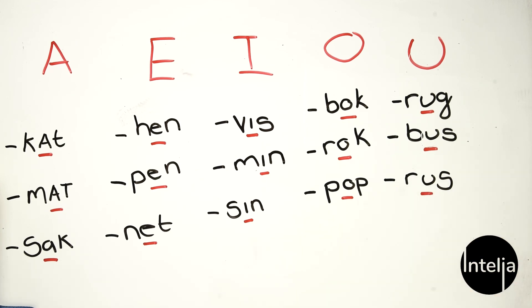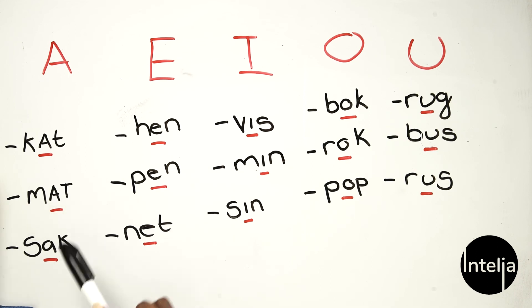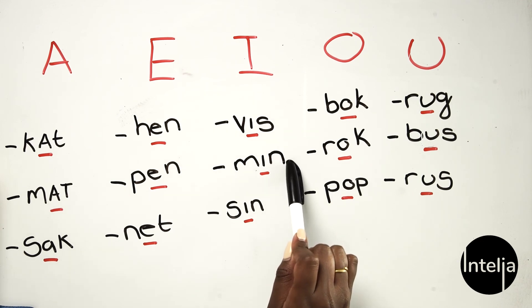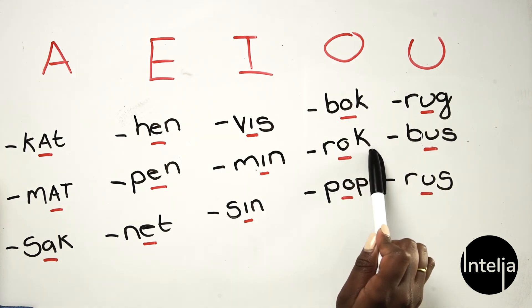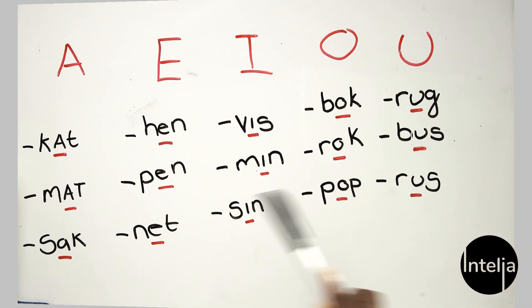Let's just go over the words we've done so far. A: kat, mat, sak. E: hin, pin, net. I: fus, min, sin. O: bok, rok, pop. And lastly U: ruk, bus, and rus. Thank you guys for joining me on this lesson with vowels — vocale klanke — in Afrikaans. See you guys again next time. Bye!